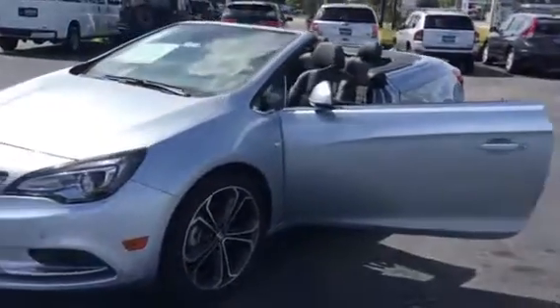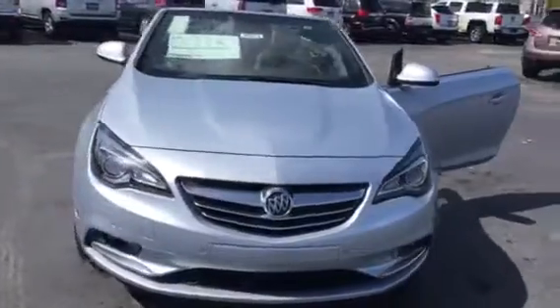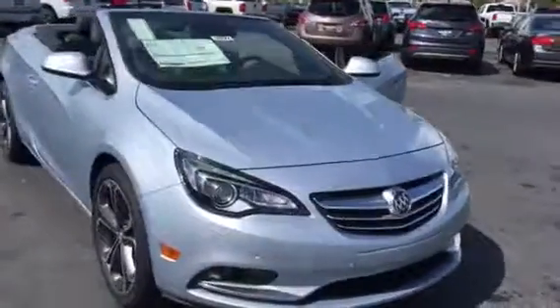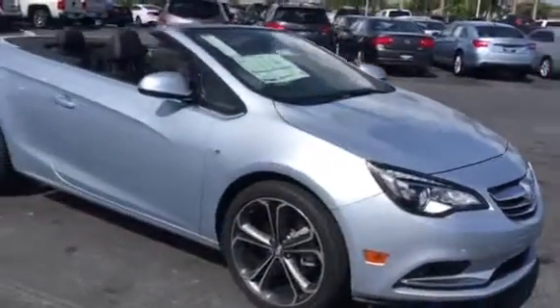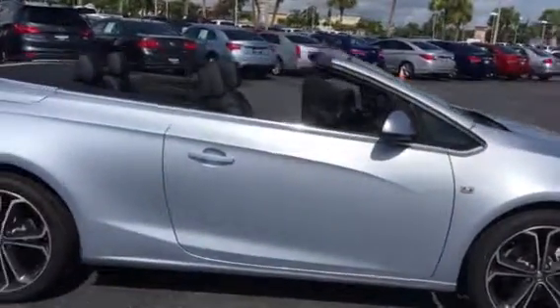Here's the 2016 Cascada you inquired about. We have a lot of them in inventory. These things come packed with all the standard industry safety features, analog brakes, traction control, and leather is standard.